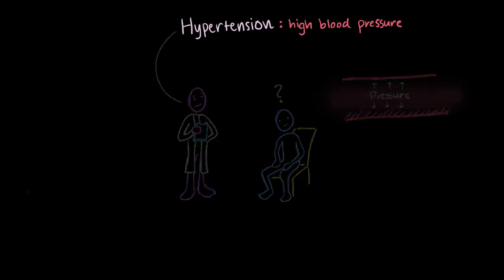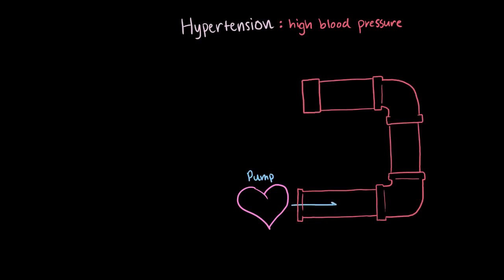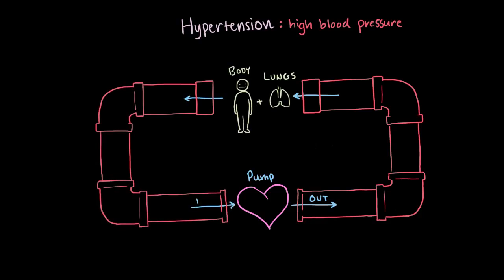To illustrate that, let's think about your circulatory system as a plumbing system. You've got a pump that moves water around — the pump being your heart and the water being blood — and the pump is pumping blood out to both your lungs and your body, and then receiving that blood back in.